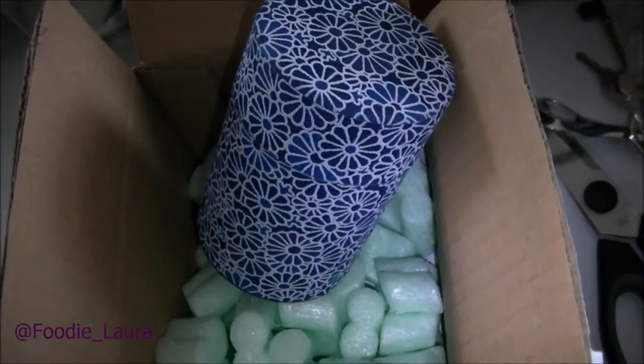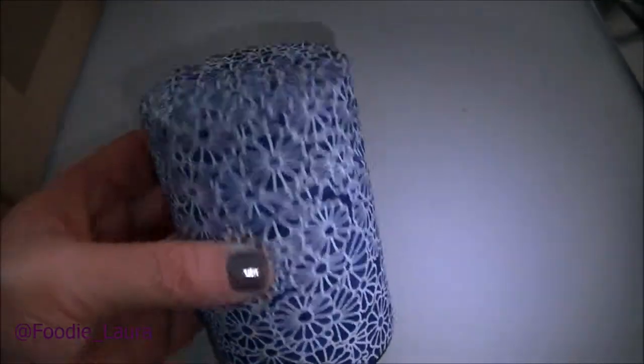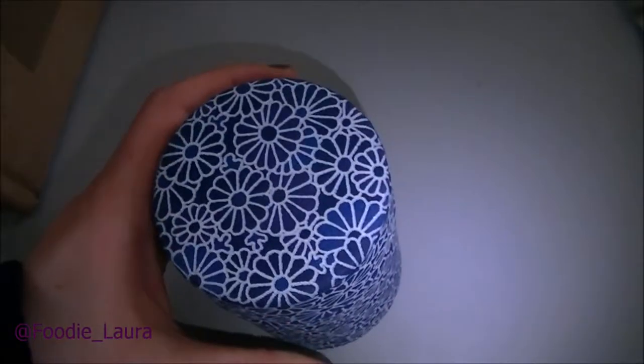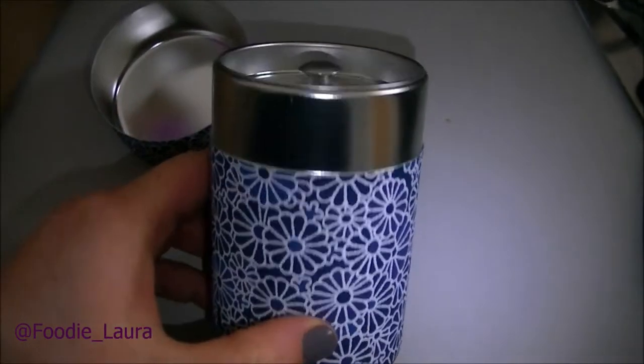The post's arrived and this is my new tea tin that I ordered. It's a lot smaller than I imagined, but then it only holds 100 grams of tea. It's got a rubberised exterior — it feels a bit foamy on the outside but it's definitely a tin underneath.